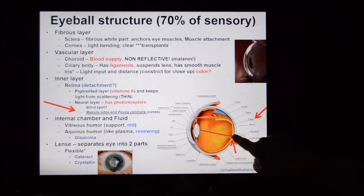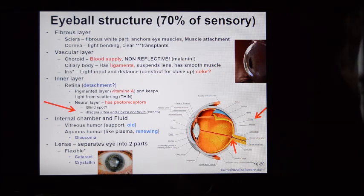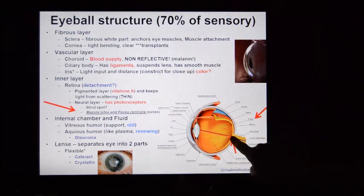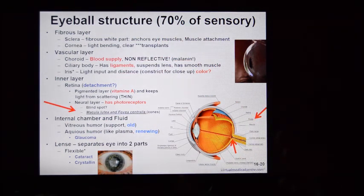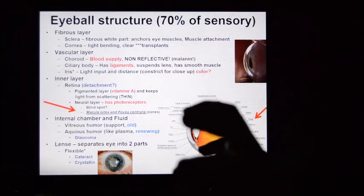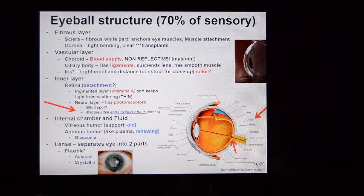The blind spot is also called the optic disc, located at the back of the eye where the optic nerve connects. The optic disc has no rods, no cones, no visual receptors of any kind, because there's no room for them where the optic nerve connects. You cannot perceive light that hits this structure. You can do a blind spot test online. What your brain does is a process called filling in — it fills in what it thinks should be there with random images. If you're looking at a white screen, it puts white in the blind spot; if a green field, it puts green.